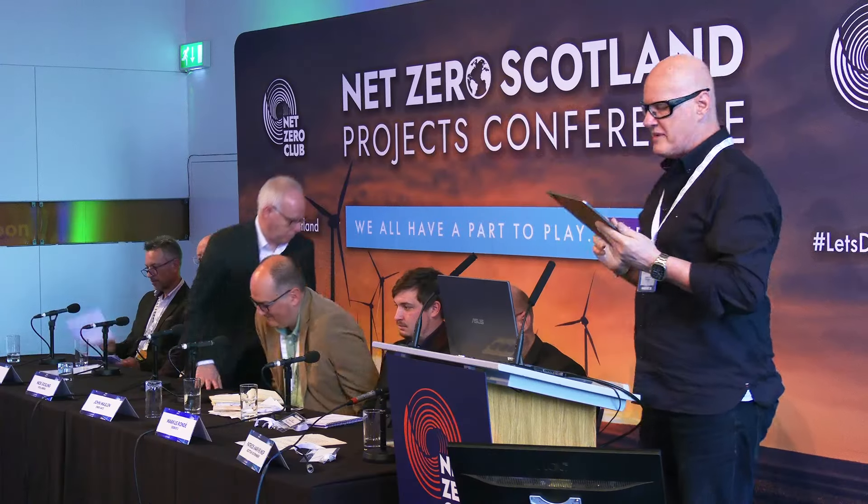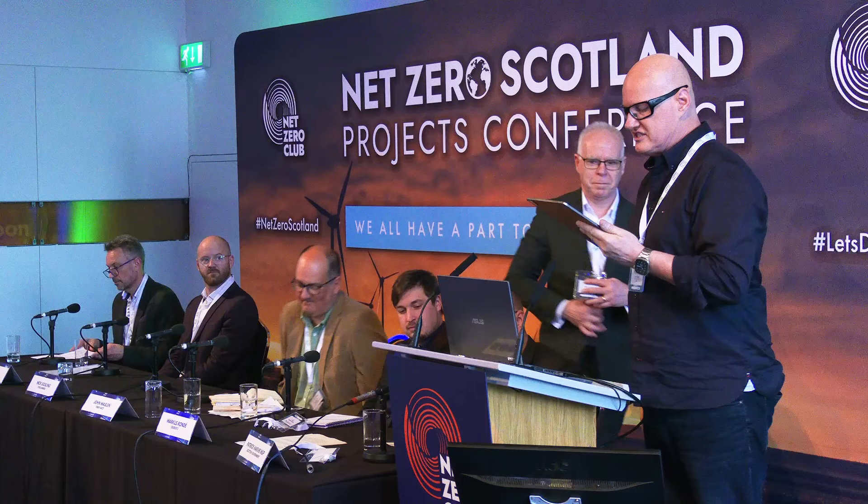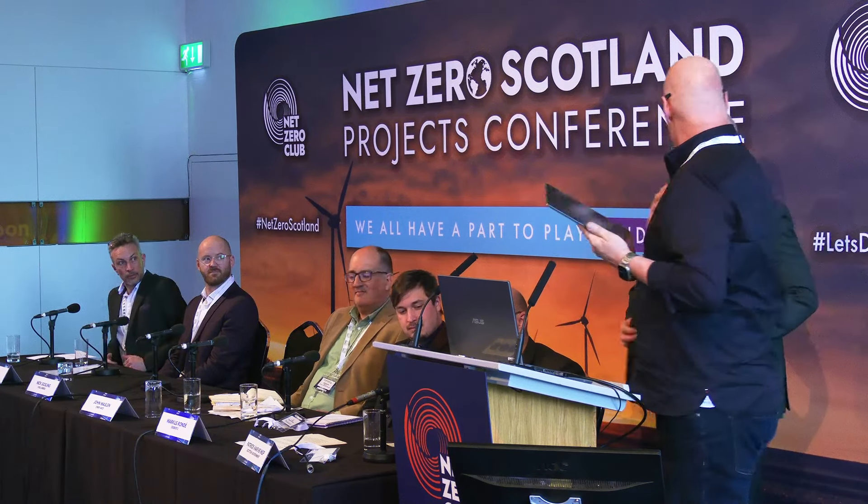Next up, it is the man that is Nick Gosling, Chief Strategy Officer of Vital Energy, and he's going to tell us how to get your decarbonisation project off the ground.